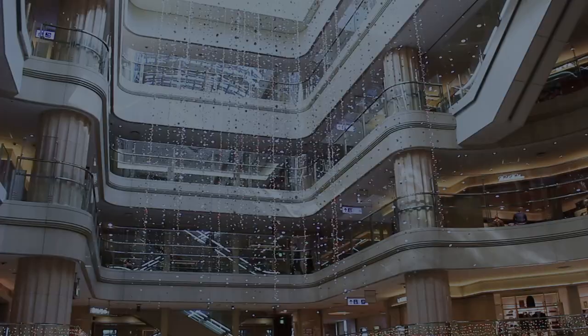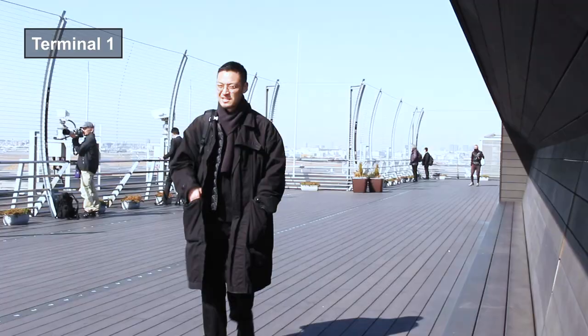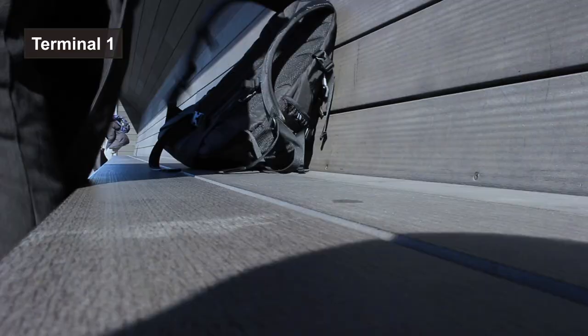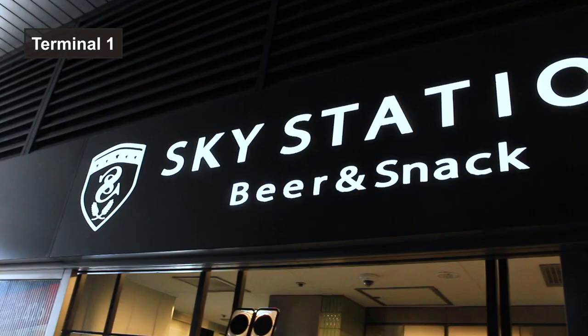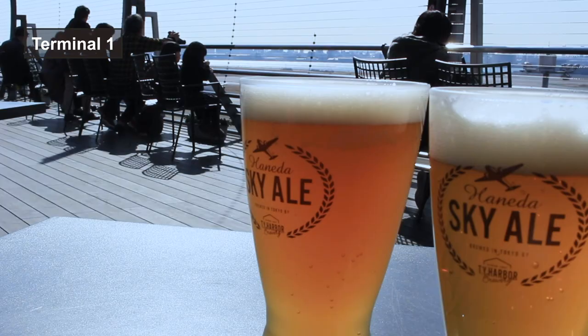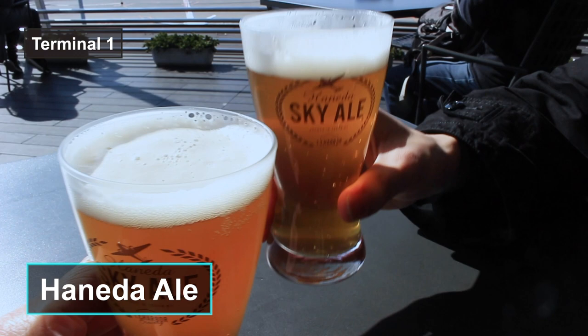At Terminal 1, the first highlight is the observation deck. The deck is located on the sixth floor and the rooftop. It faces west, so you can see the sunset from there. If it is sunny, you can even see Mount Fuji. If you are hungry, there is a cafe called Sky Station on the floor. My recommendation is Haneda Ale — a regional beer that you can drink only at this airport. Why not grab some drinks and enjoy the sky view?